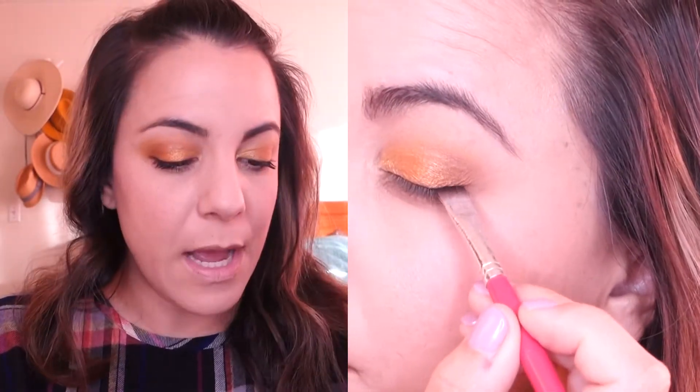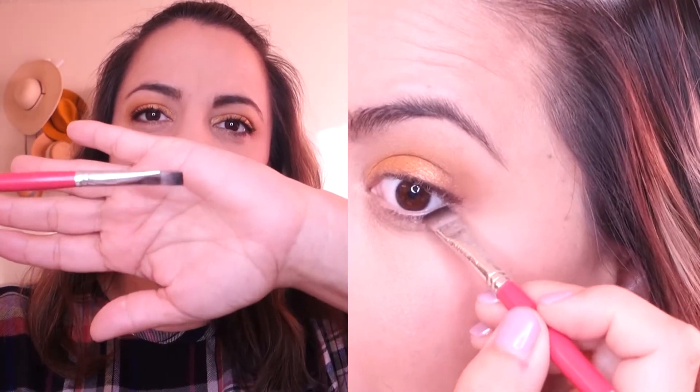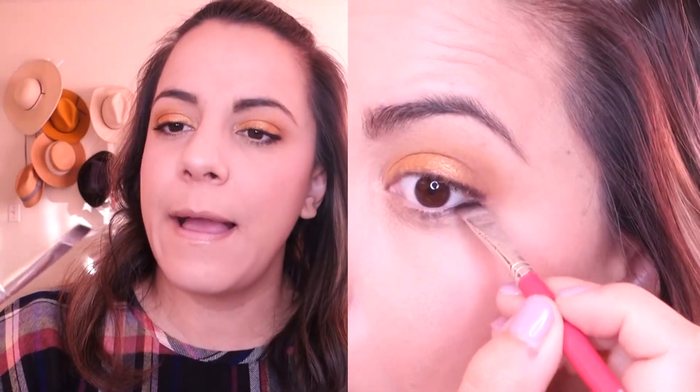I also used a flat Sephora brush from a travel kit — I use it for eyeliner but it's getting a little old. I sprayed it with a little Fix Plus and went in with the darkest brown shade, Sagittarius, and just lightly lined my eyes a little bit under the eye as well. Then sprayed the whole thing. And that's my look today.